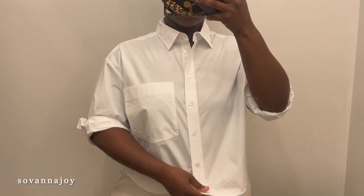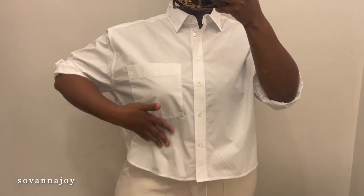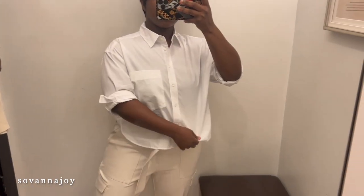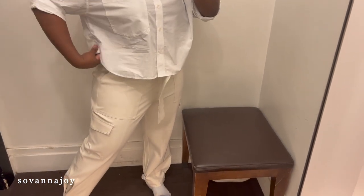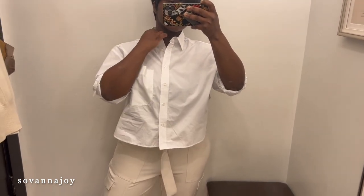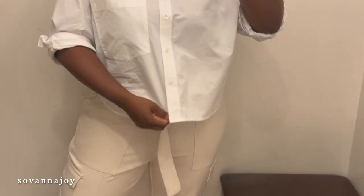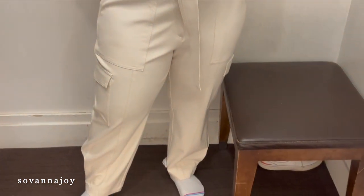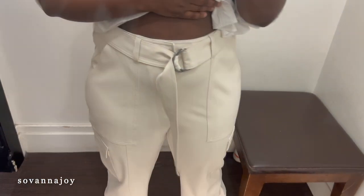Next we have this crop button-down, and I have to say crop button-downs are amazing — so petite-friendly. I think I'm going to buy all my button-ups cropped because it works perfectly when I want to tuck in without having all that extra fabric. I love the side details, the pockets, and the folds in the sleeves. This is a very good everyday piece.